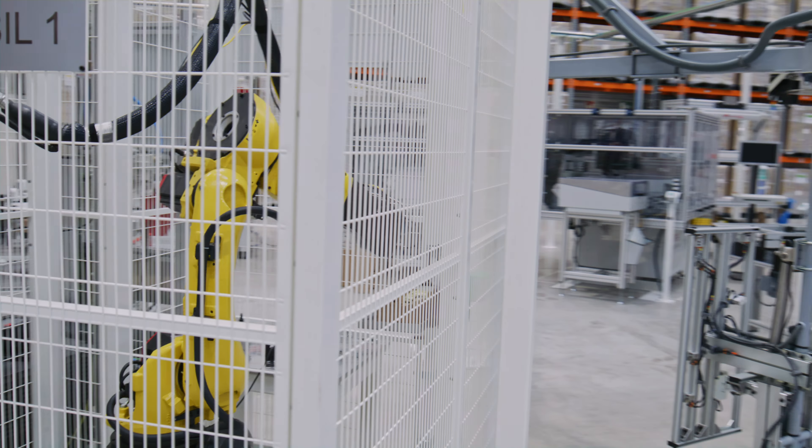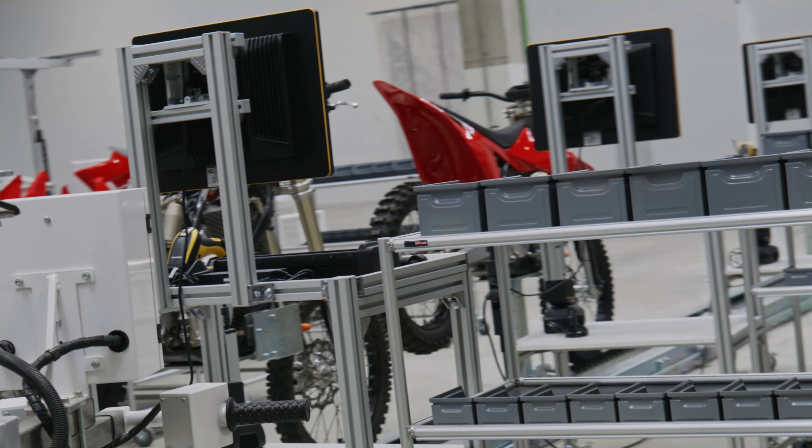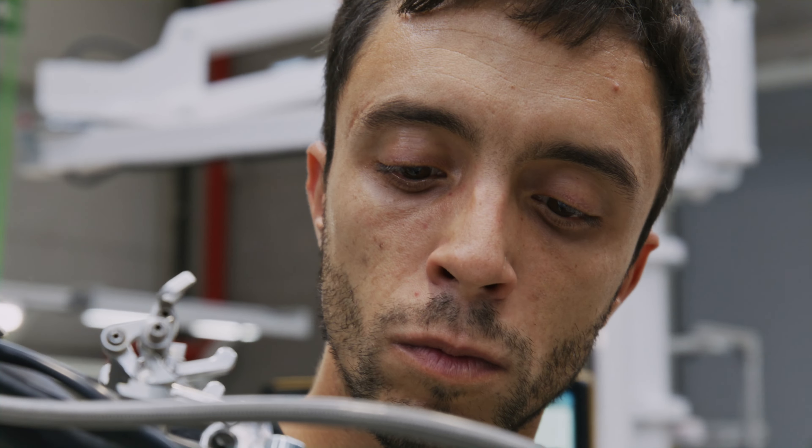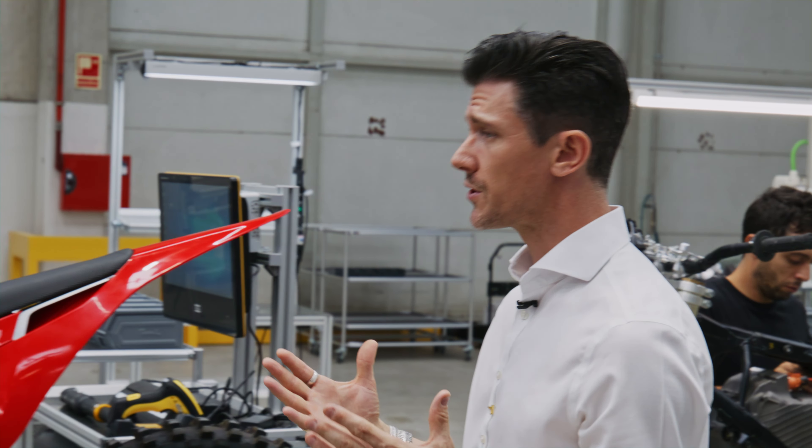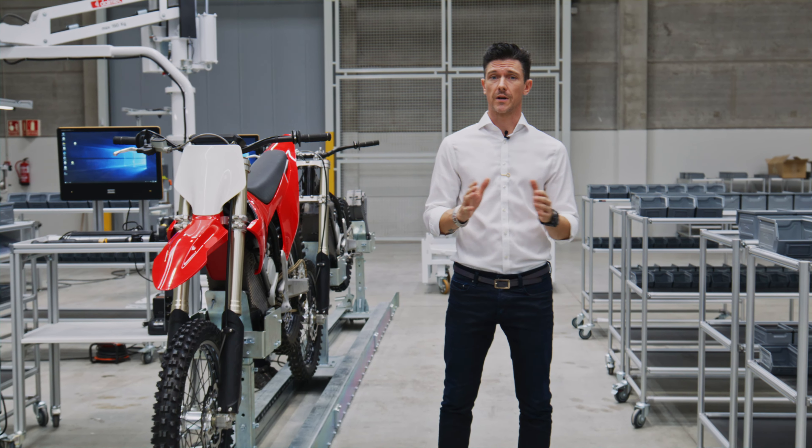Now if we take a look inside, on the ground floor we have our state-of-the-art battery and motorcycle assembly lines. We have our test dyno, our quality control and this is where we'll be working hard to validate all of the production components to start delivering globally.